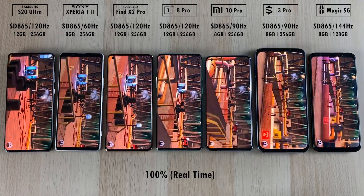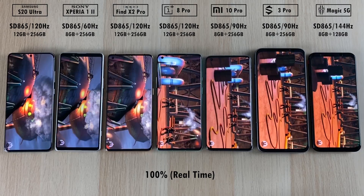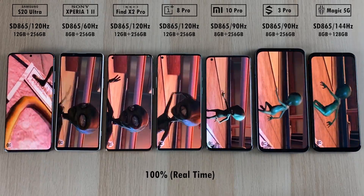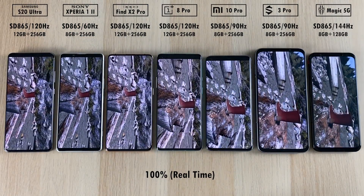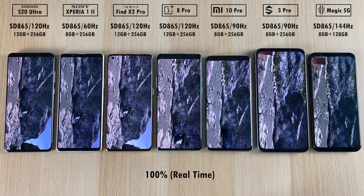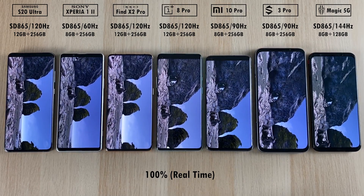The Xperia 1 Mark II is the only one set to 60Hz. The reason I dropped the other panels down from Quad HD Plus to Full HD Plus is because the Samsung cannot do QHD Plus and 120Hz at the same time. Unfortunately for the Sony Xperia 1 Mark II, we cannot change the screen resolution down to WQHD or even Full HD Plus, so you're stuck to 4K — which does take a bit of a knock on battery.